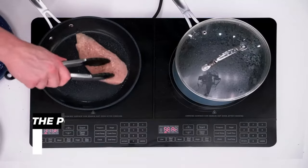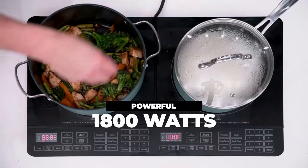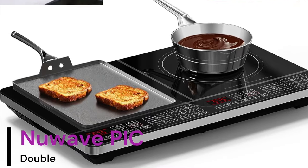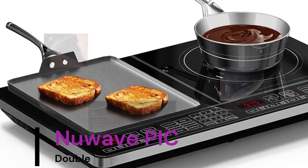Nuwave PIC Double. Nuwave Induction Cook Tops are the first induction cook tops to revolutionize the industry. By introducing precision temperatures to induction cooking, it was an engineering achievement previously unavailable in the category.